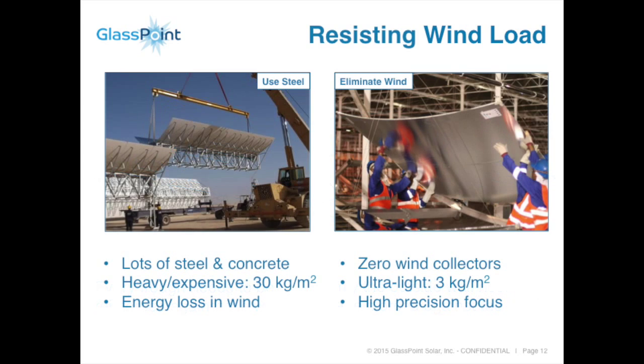In a typical parabolic trough system, you need a lot of steel and concrete — roughly 30 kilograms per meter squared of aperture area. In our system, because it's all indoors, our mirrors can be a lot lighter — literally 10 times lighter, at 3 kilograms per meter squared. That helps not just with the cost of the mirrors themselves, but also in construction and assembly. You don't need cranes to install every single trough; people can literally pick them up. They're extremely light, easy to use, extremely high precision, so no matter what the wind speed is, you're always at 100% of your performance.